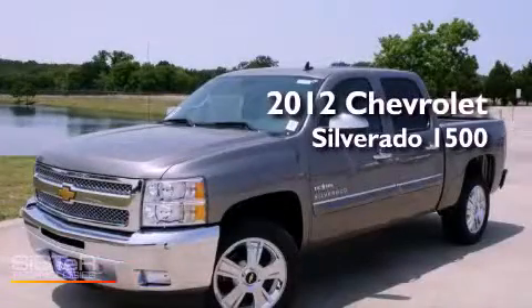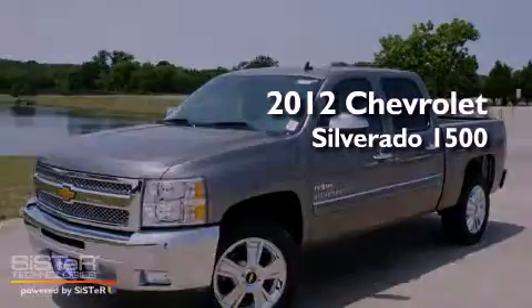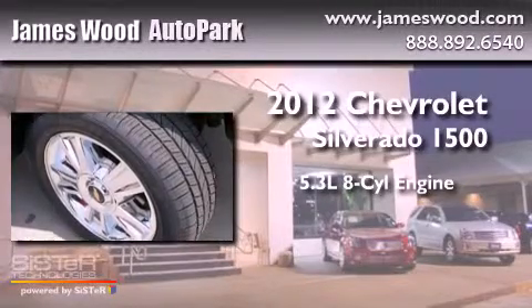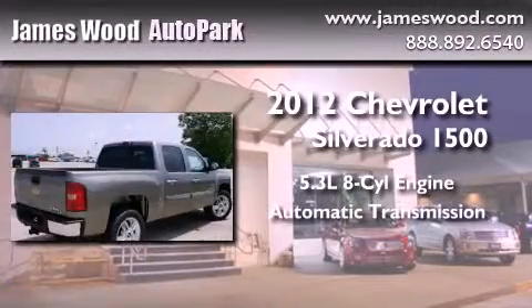This is a brand new 2012 Chevrolet Silverado 1500. It has a 5.3 liter 8-cylinder engine and an automatic transmission.